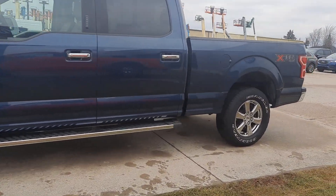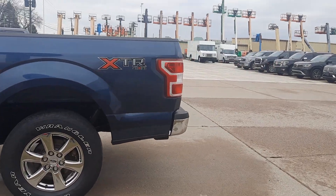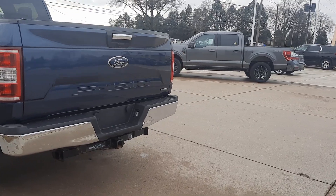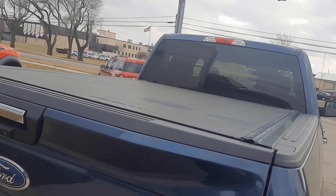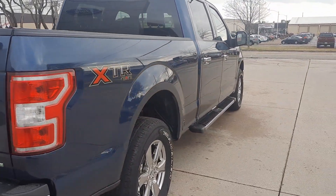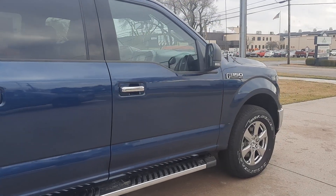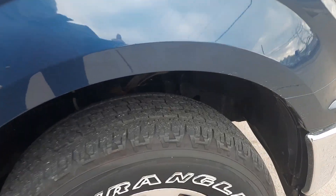This one's got running boards. It is four-wheel drive. Got tow package. Tonneau cover. Outside's in good shape. Tires look pretty good all the way around.